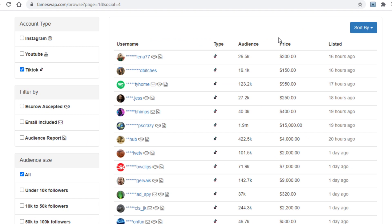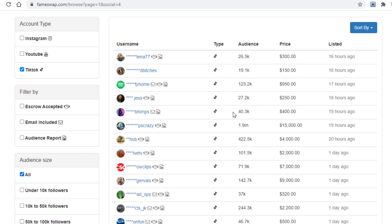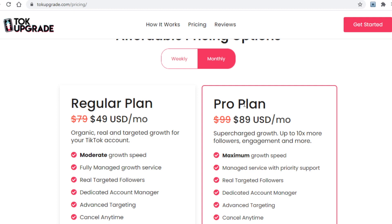Here is the truly powerful part of this second method. Once you sell your very first TikTok account and have a bit of money, you can create two or more TikTok accounts, pay talkupgrade to grow all of them, then sell those accounts on fameswap and keep doing this over and over again. If you sell each account for $100 and pay $50 to talkupgrade, you make $50 per account — 10 accounts sold is $500, 100 accounts is $5,000. If you opt for the pro plan, your accounts will have more followers, meaning you can sell them for far more money.